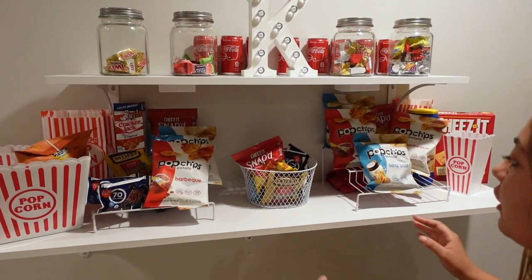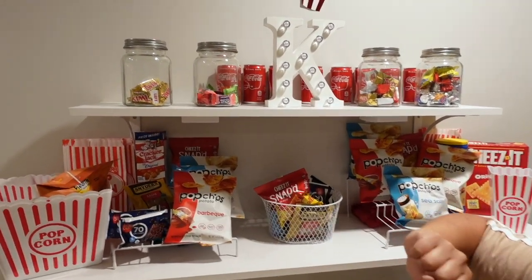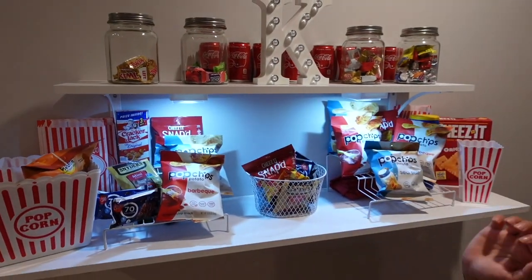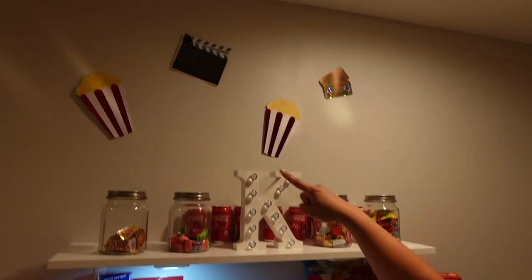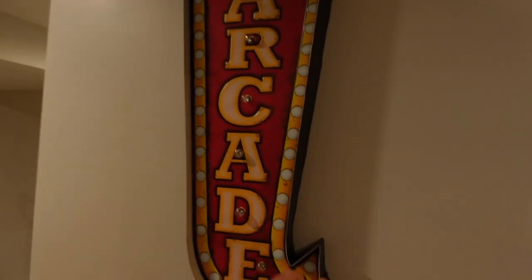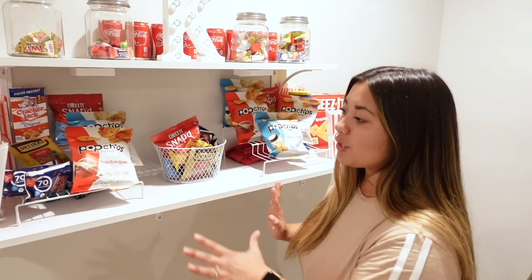Everything else is kind of from Dollar Tree — the candy, the lights, and the jars. I need to restock because people go crazy for it. The little lights give a cool feel and the jars are from Dollar Tree too. This is a huge highlight of our basement because when people come over we'll have big movie nights and people come here to get candy and food. Everyone gets so excited by our little snack bar.